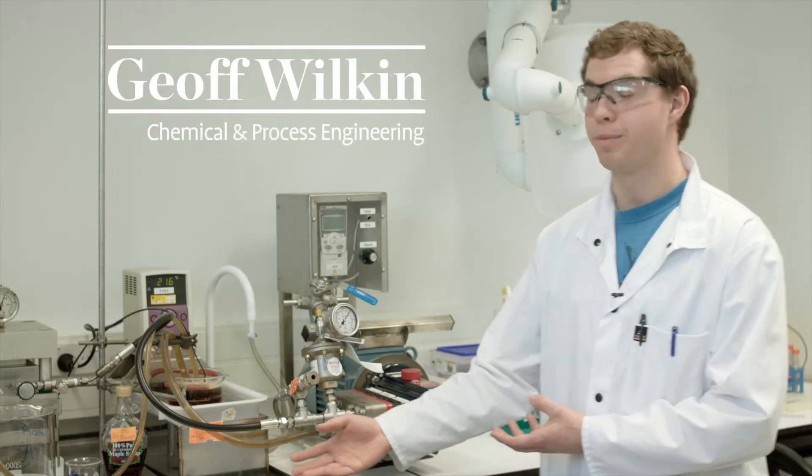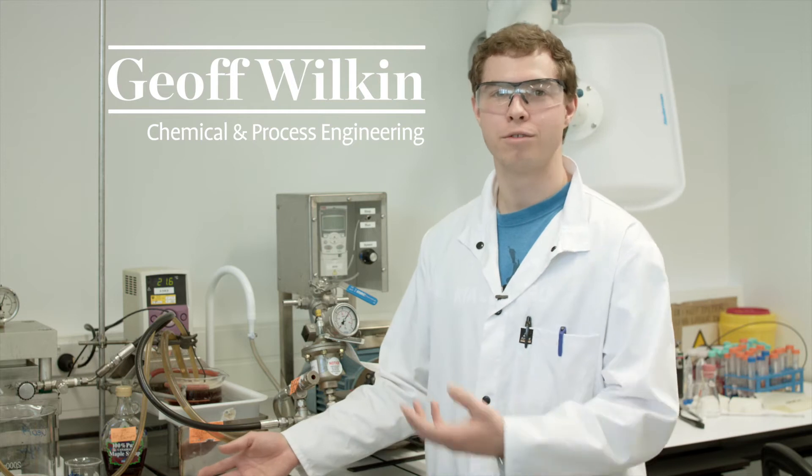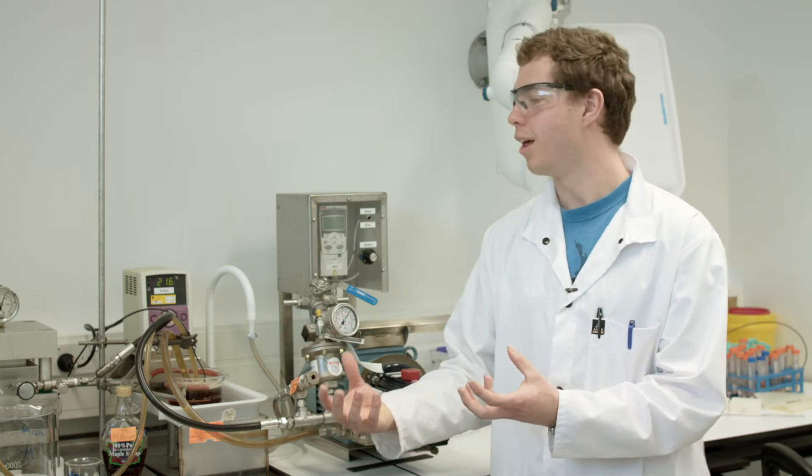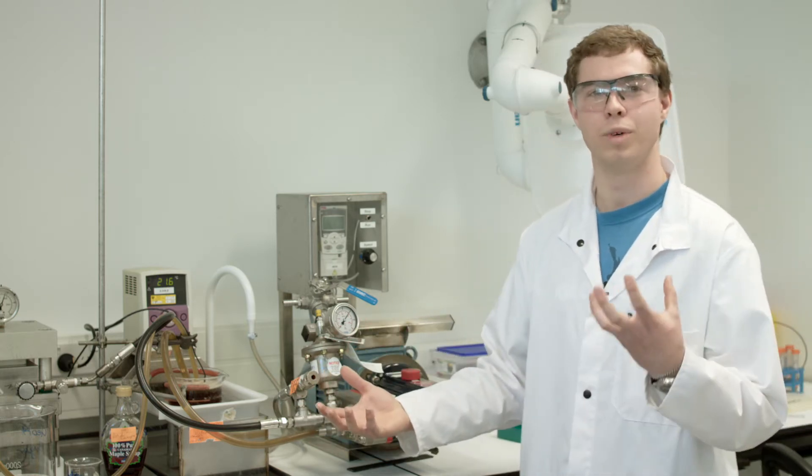I am working with reverse osmosis to make maple syrup. From high school you'll have heard about osmosis where you can get pure water into a cell from a sugar solution. However, we're trying to reverse this — we're going to squeeze the cell, push the water out through the membrane and leave the sugar behind.